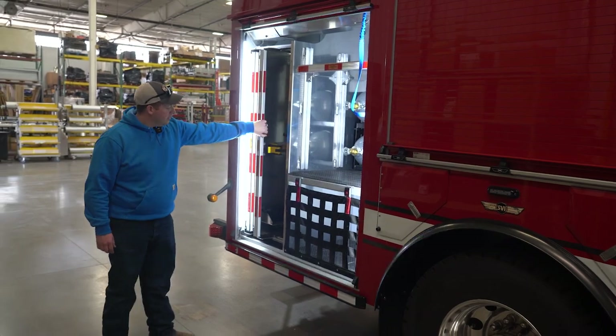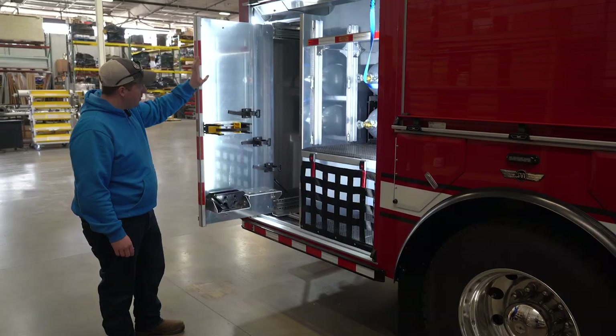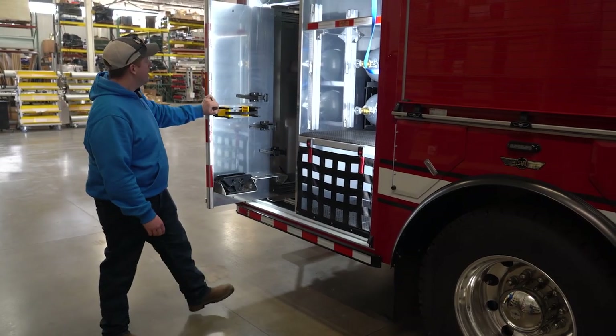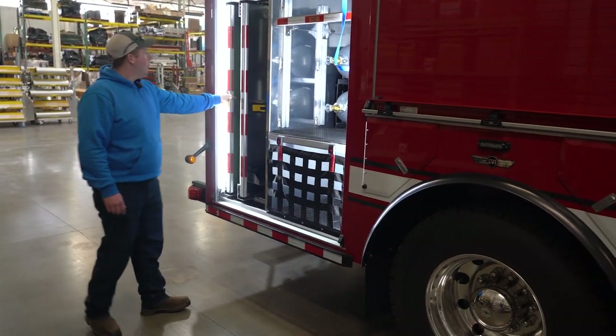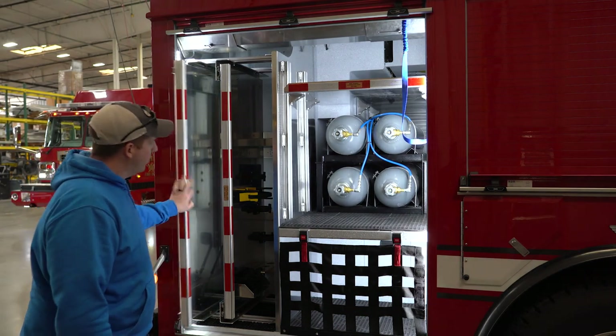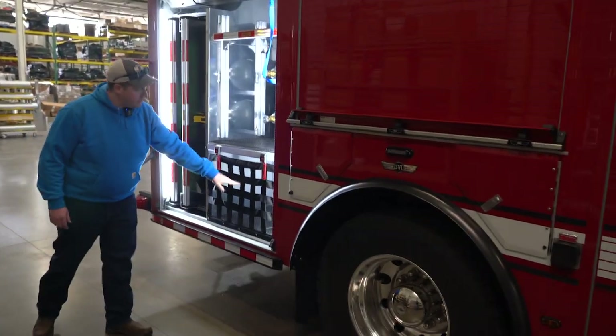This compartment will have some of our extrication equipment. We have three different size rams and also a combi tool in here. We'll also be able to mount axes, halogens, sledgehammers, and miscellaneous hand tools in there, along with a spot for more cribbing.